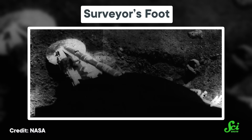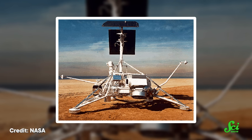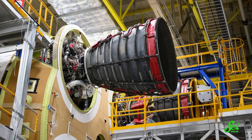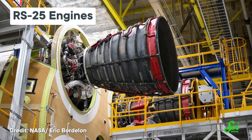Surveyor 6 was tasked with analyzing the mechanical properties of the lunar soil, like how much weight it could support. And in order to do so, researchers wanted to look at the footprints the probe made when it landed, which meant it had to move. But the Surveyor probes weren't rovers — they were built to survive a landing on the moon and then stay there. So NASA made it hop. After about a week on the moon, scientists reactivated three of its liquid-propellant engines.